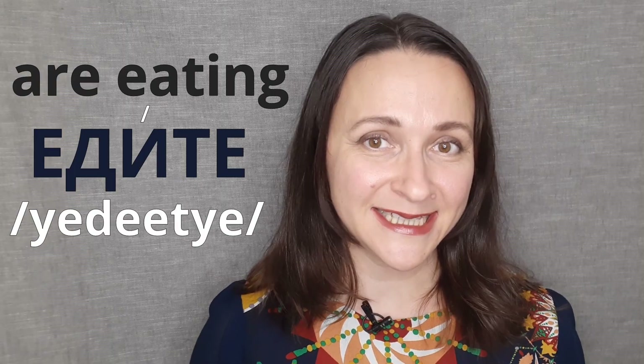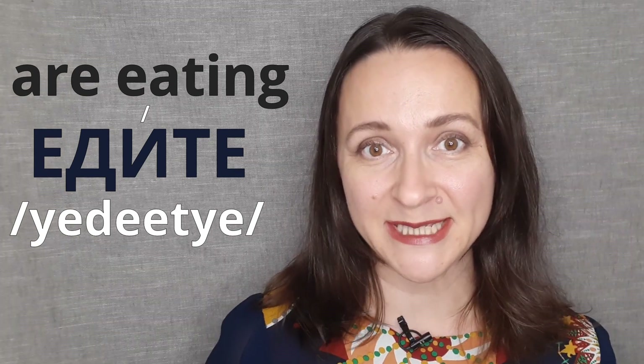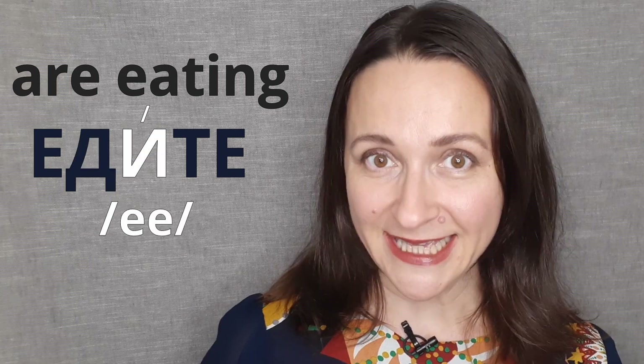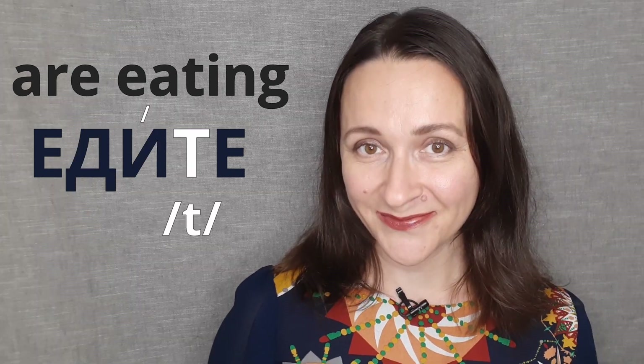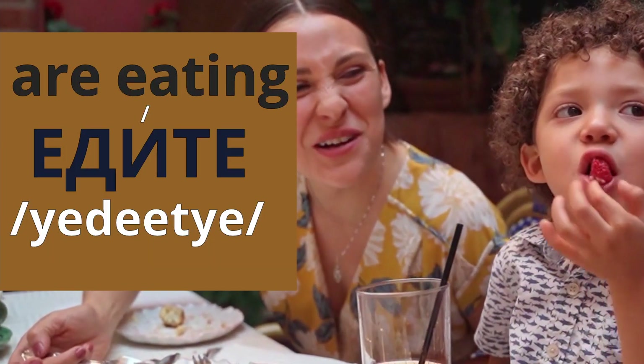Let's have a look at the word едите, which is Russian for 'are eating.' The first sound is е, then goes д, then we have и, then т, and е. And all together it's едите.